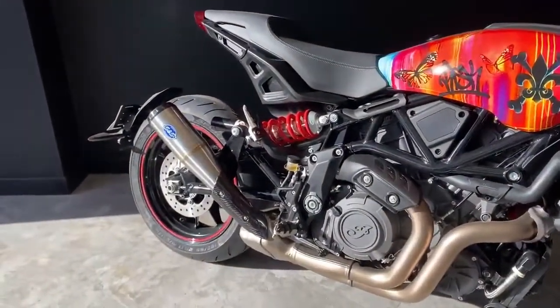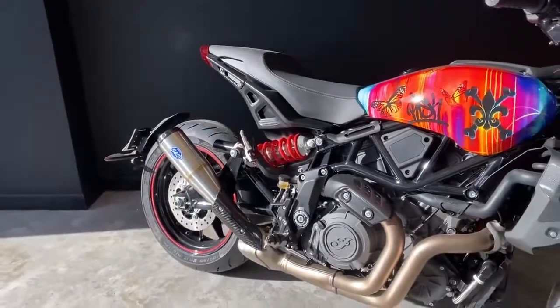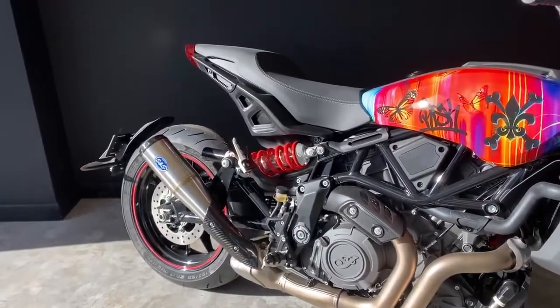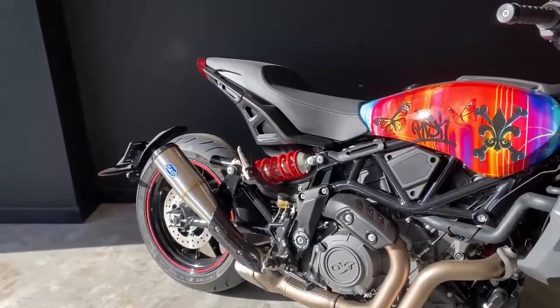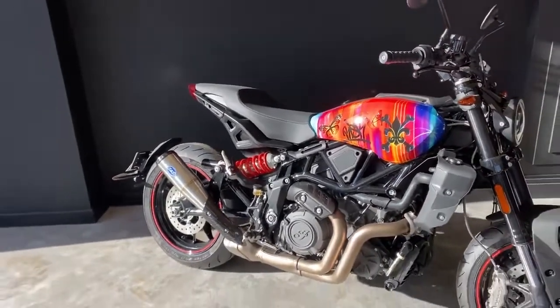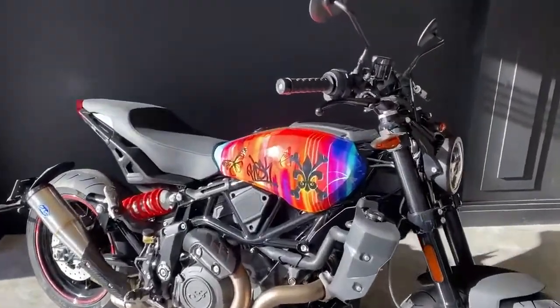We've also added the SNS Grand National slip-on, which gives you a much sleeker look to the rear silencers on the FTR, clearly taking away the dual stock exhaust silencers. This particular bike is the base FTR with the analog speedo.